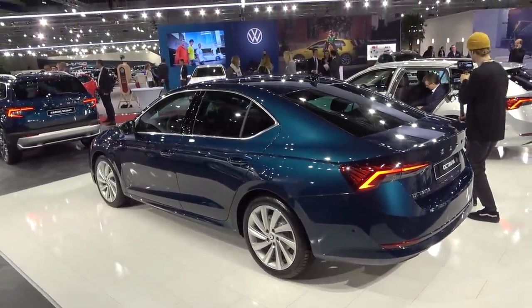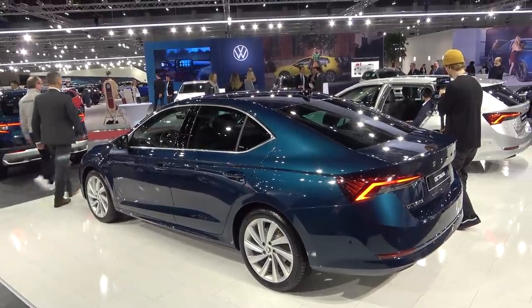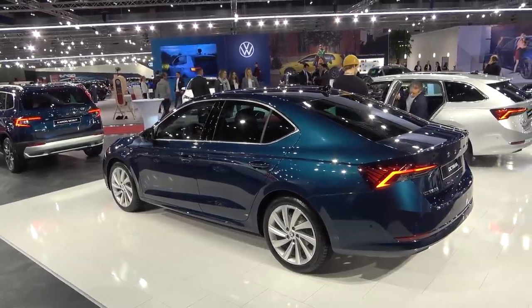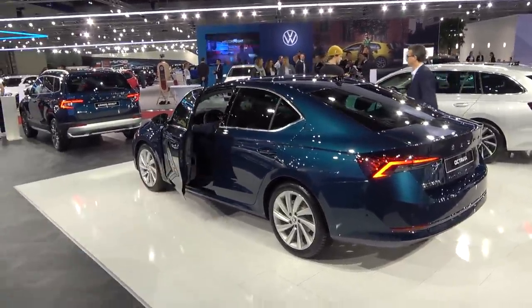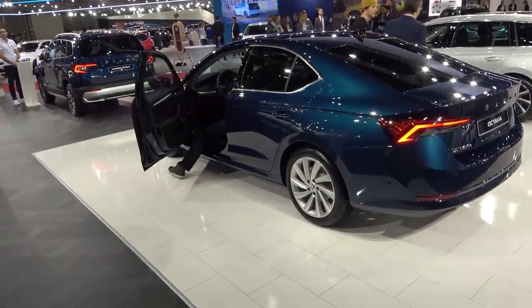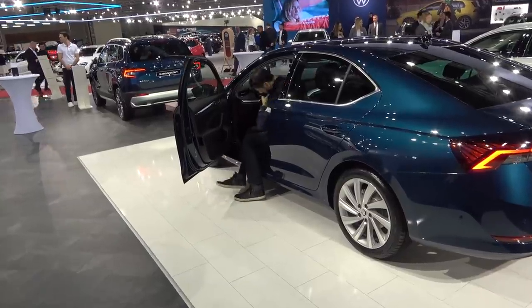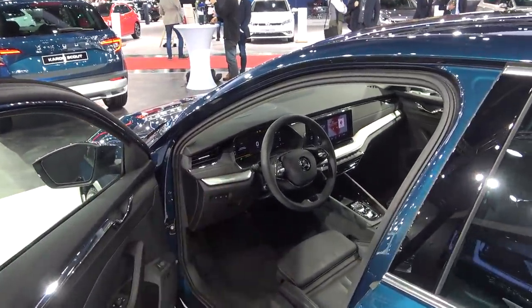Tell me in the comments what you think about the design and the new Skoda Octavia — do you think it looks better than the Volkswagen Passat? Now we're going to step inside and see the digital revolution going on in there.